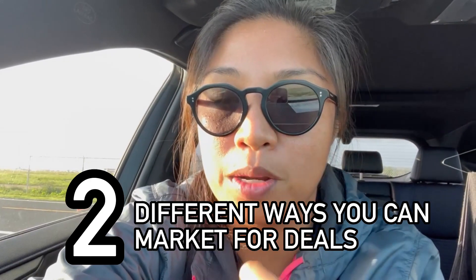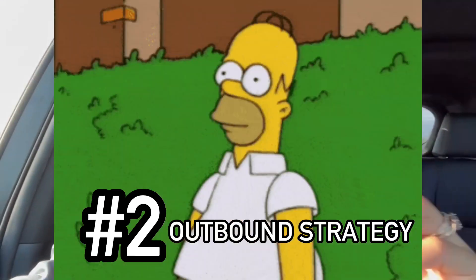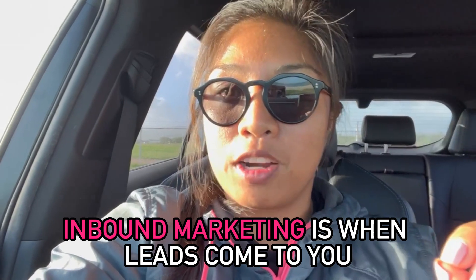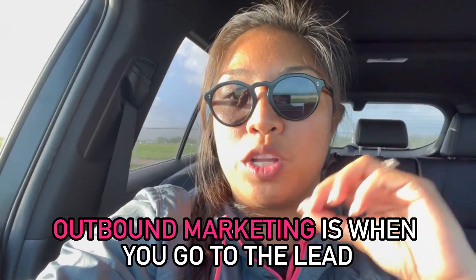To answer the question, there are typically two different ways you can market for deals. There's the inbound strategy and then there's the outbound strategy. Inbound marketing is when leads come to you, and outbound marketing is when you go to the leads.